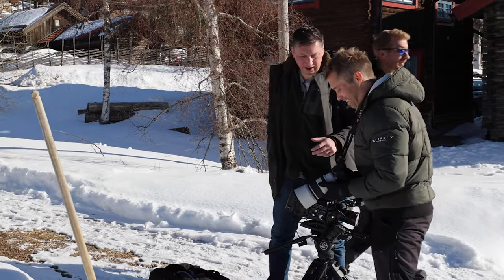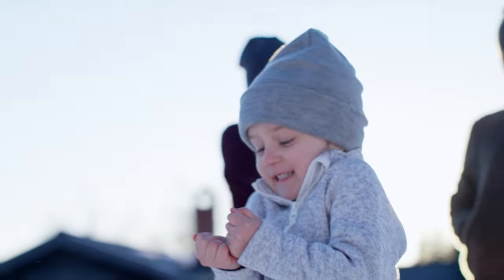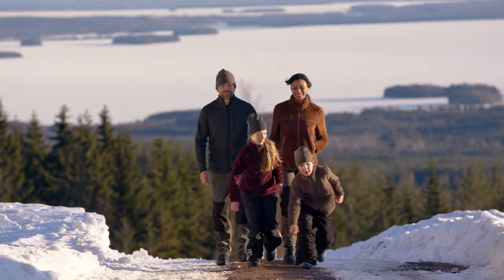It's time for another behind-the-scenes video. This time I'm going to show you some footage from a commercial shoot for an undergarment and outdoor brand, both on location and in the studio.